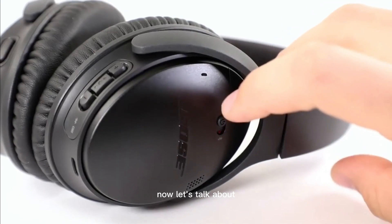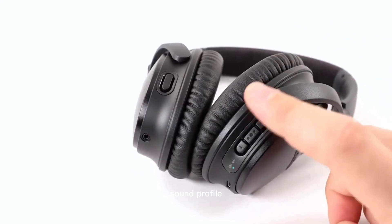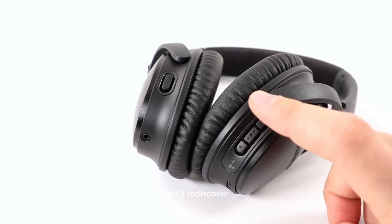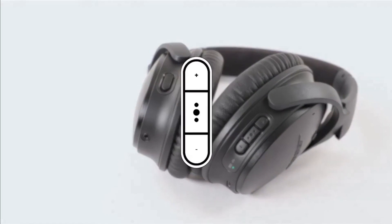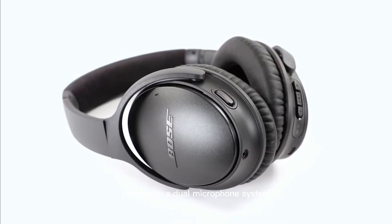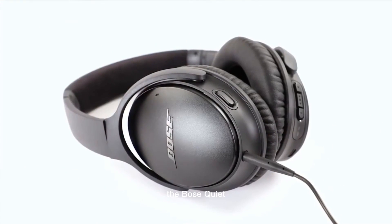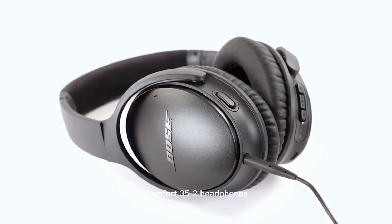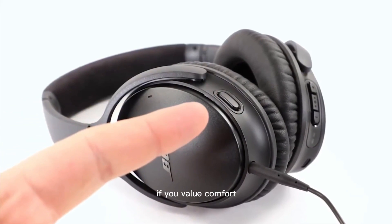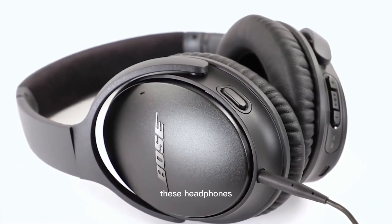Let's talk about sound quality. The Bose QuietComfort 35 II delivers a balanced sound profile with deep, rich bass, clear vocals, and crisp highs — you'll rediscover your favorite tracks all over again. Need to take a call? No problem — the headphones come with a dual microphone system that ensures crystal clear call quality, even in noisy environments. The Bose QuietComfort 35 II headphones are a premium audio experience with exceptional noise-canceling capabilities. If you value comfort, outstanding sound, and a distraction-free environment, these headphones are a top choice.